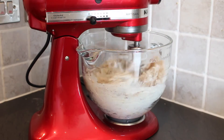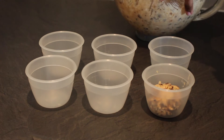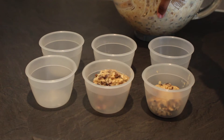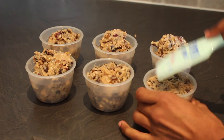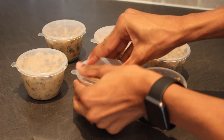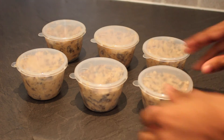Mix all your ingredients together until smooth. Pour your mixture into your pudding bowls. I've opted for mini puddings as they cook a lot quicker, they look cute and you don't have to worry about anyone stealing your share. Once full, press each pudding down slightly. I've got these handy lids to seal mine, but if you don't, you'll need to cover them with a double layer of foil securing it with string.